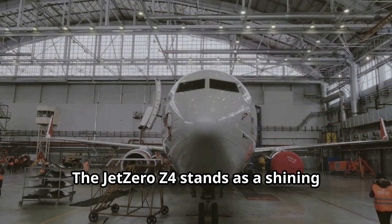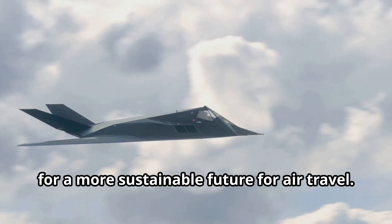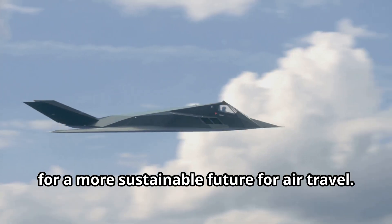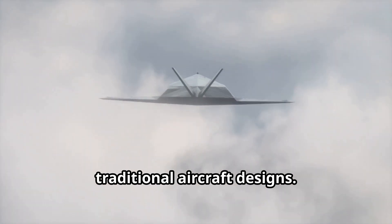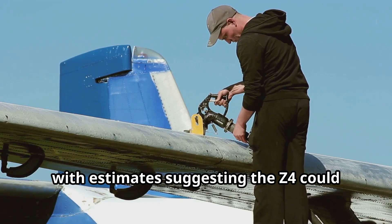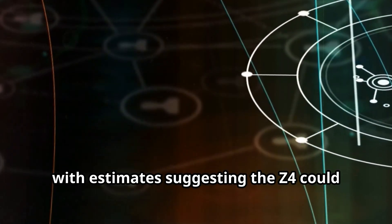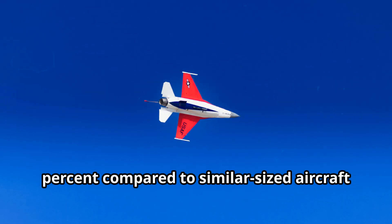In an era of increasing environmental awareness, the aviation industry faces a critical challenge: reducing its carbon footprint. The Jet Zero Z4 stands as a shining example of how innovation can pave the way for a more sustainable future. The Z4's blended wing body design is inherently more aerodynamic, with estimates suggesting it could reduce fuel consumption by up to 20 percent compared to similar-sized aircraft currently in service.